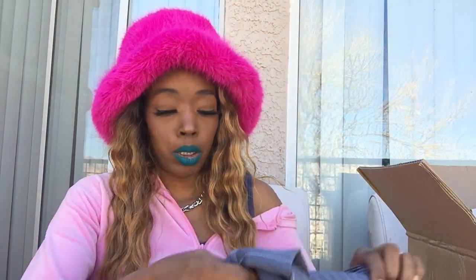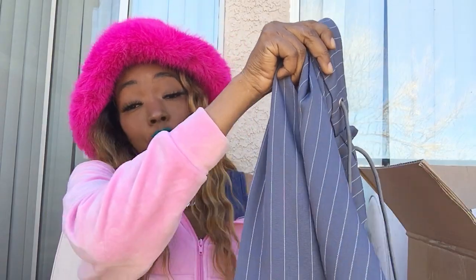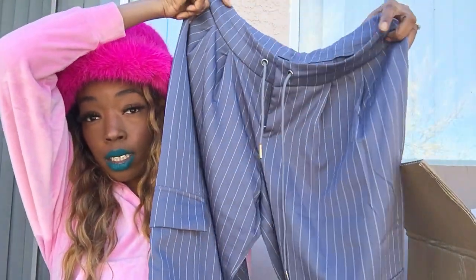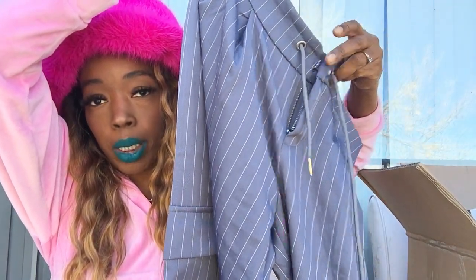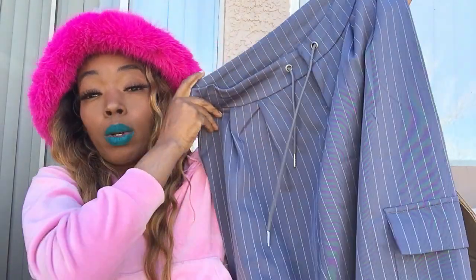They're like a pinstripe blue trouser — really cute, kind of cargo. They have little cargo pockets on the side, a drawstring, and a little snap button. They're a wide leg, super super cute. You can totally dress these up or dress them casual, so I went ahead and picked these up from SHEIN.